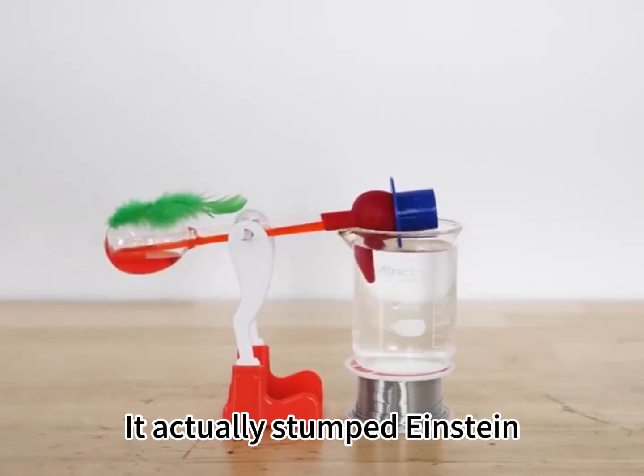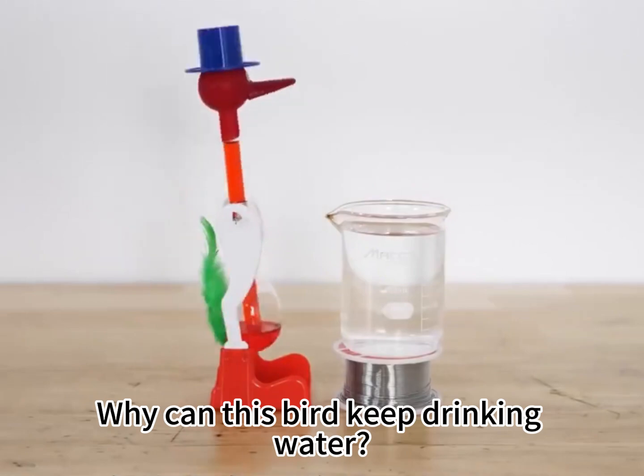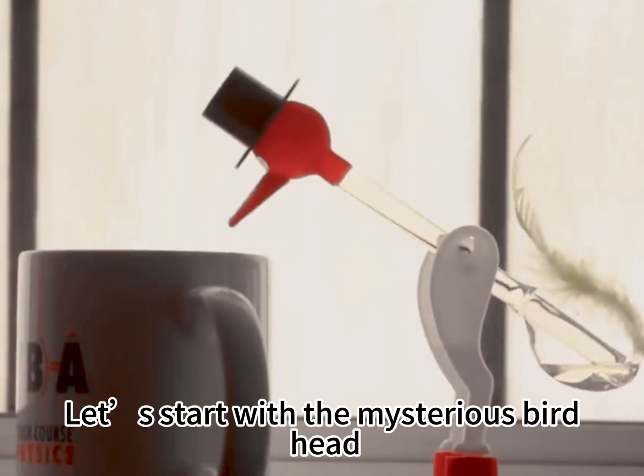Ancient Chinese toy: the drinking bird. It actually stumped Einstein, and it took me three months to figure it out. Why can this bird keep drinking water? Let's start with the mysterious bird head.